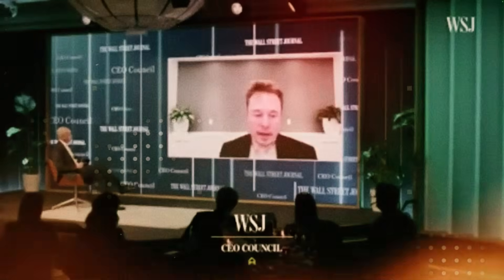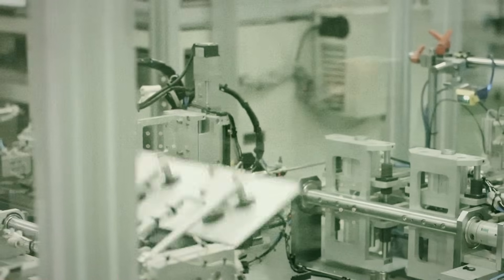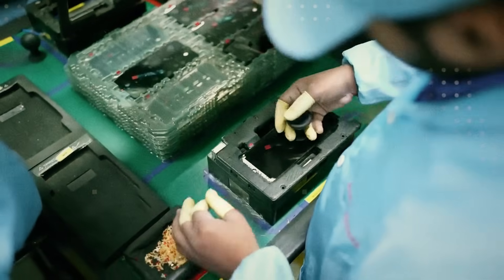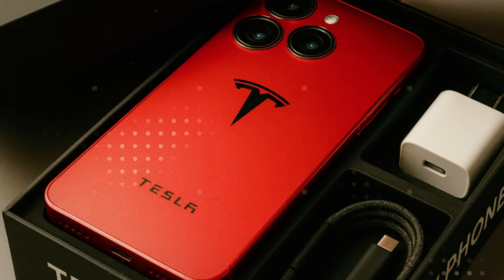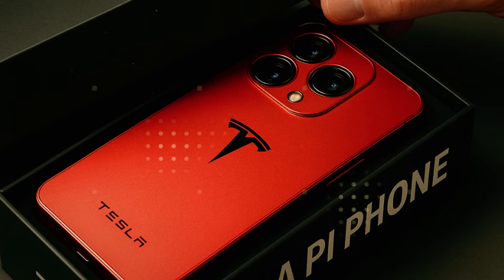When Tesla announced it was bringing its automotive battery technology into a smartphone, the world was skeptical. After all, how could you put the engineering of an electric car into something that fits in the palm of your hand? But 2026 arrived, and with it the Pi phone — the world's first cell phone with a solid-state battery designed to last up to 25 years. No more sudden death after two years of use. No more charging cycles that diminish with each update. What Tesla has created is essentially a small, portable reactor, so efficient and safe that it seems to defy the laws of physics of modern electronics.